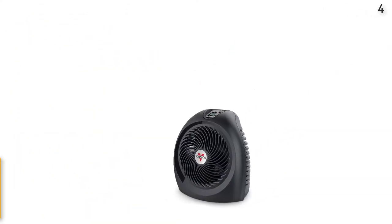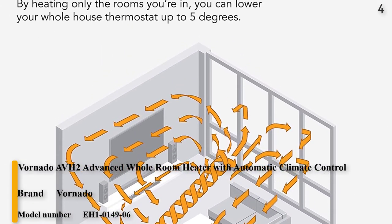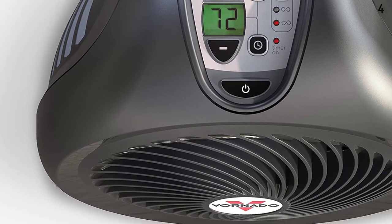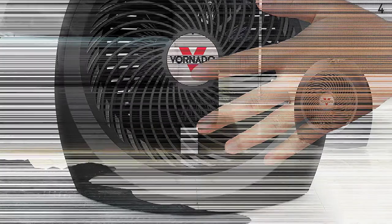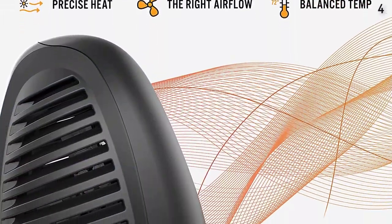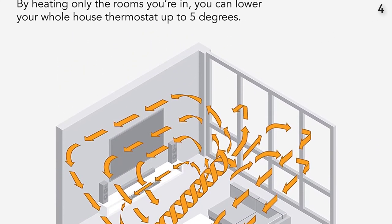Number 4: Vornado AVH2 Advanced Whole Room Heater with Automatic Climate Control. Gently heats all the air in a small to medium-sized room through vortex air circulation without using intense heat — similar to how a forced-air furnace works, just on a smaller scale. Auto Climate Control intelligently senses how much heat and circulation is needed to maintain the set temperature and makes adjustments automatically. Advanced safety features include a cool-touch exterior and an automatic safety shut-off system for worry-free use.